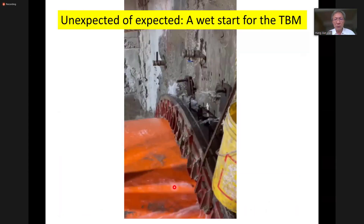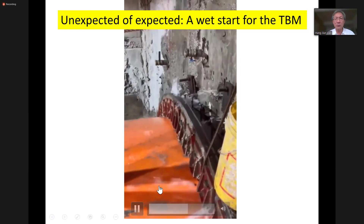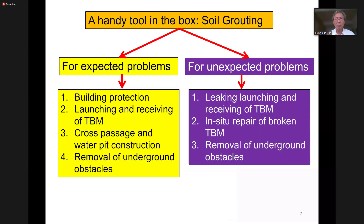And for the next example, this is something we don't want to see. This TBM got a very wide start. So these are all kinds of problems that can be involved in a TBM tunneling project. But actually, we have a toolbox in the engineer's hands - we have the soil grouting method. And we have been using soil grouting method to deal with many expected or unexpected problems.